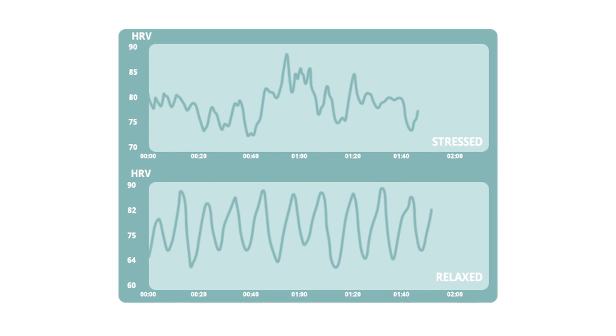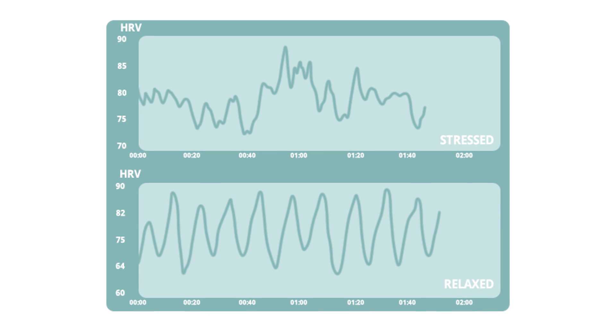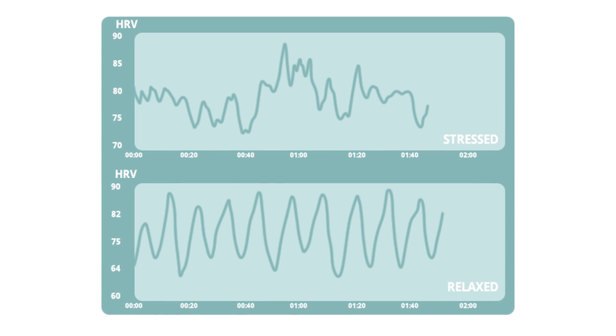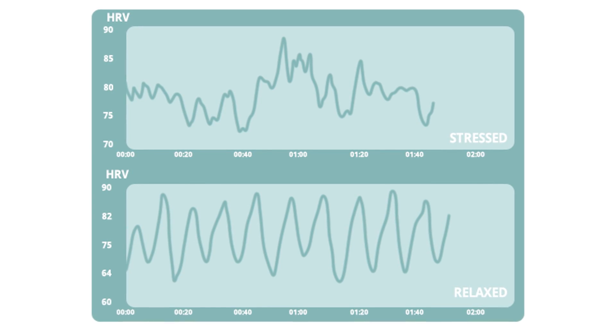HRV is much cooler than that. HRV is basically a measure of how good your nervous system is at adapting — it's a measure of its ability to switch between the parasympathetic and the sympathetic states. A higher heart rate variability means that you're healthier, you're more resilient, and you're able to adapt to your circumstances and calm yourself down.